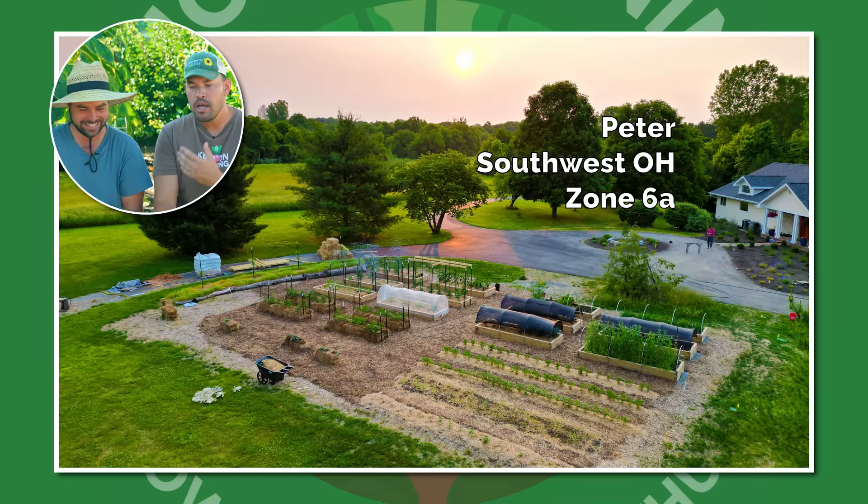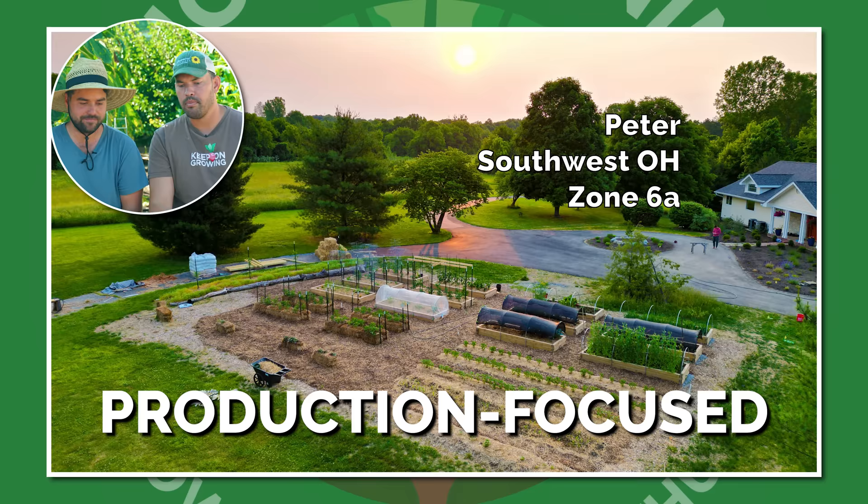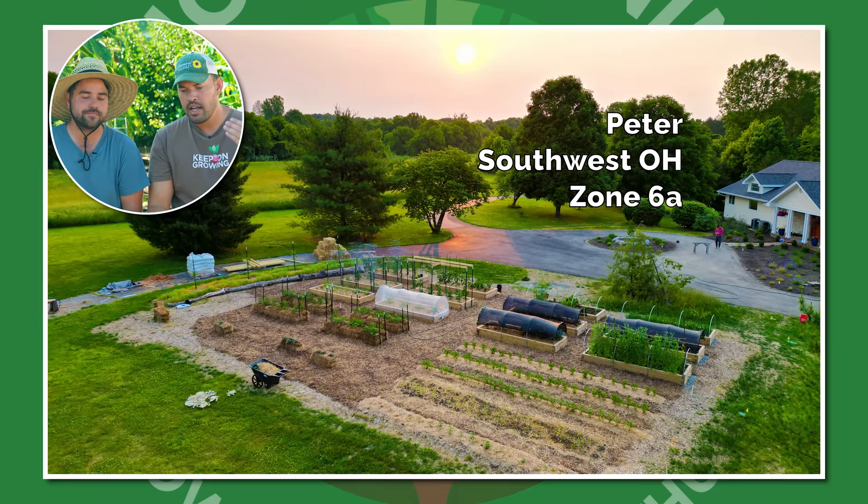Now that we've seen all these amazing gardens, which one's your favorite? So I'm cheating — I have two. Peter from Southwest Ohio, Zone 6A: this ticks all my boxes for that idyllic production-focused farm life with a ton of space. Clearly this guy knows how to grow — he's got all sorts of different setups. This is, to me, the full expression of a production garden for your family. But I also like Jordan's because I like to showcase that you can grow anywhere — a jam-packed, crammed balcony, which is actually a good thing.